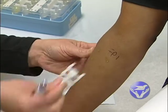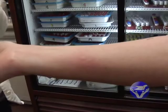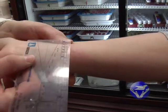Allergy skin testing allows doctors to expose your skin to suspected allergy-causing substances, and then observe for signs of an allergic reaction.